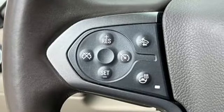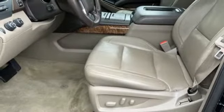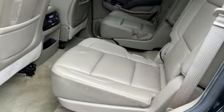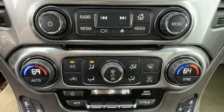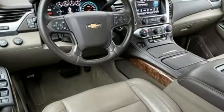Ecotec3 engine, dual-zone climate control, integrated navigation system with voice activation, rear park assist, heated steering wheel, OnStar 4G LTE Wi-Fi hotspot, Bluetooth wireless audio streaming, hands-free liftgate, Apple CarPlay, and heated and ventilated leather bucket seats.